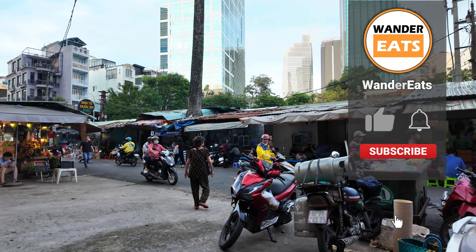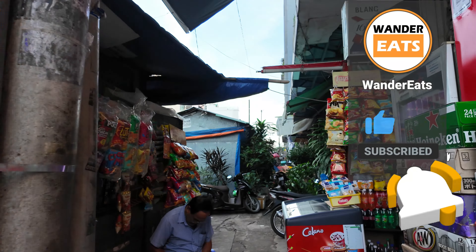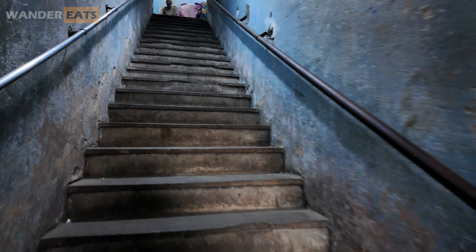Here we are at the road — this is actually the building. This is the neighborhood, a very bustling area. That's the entrance; let's head in, it's on the second floor.